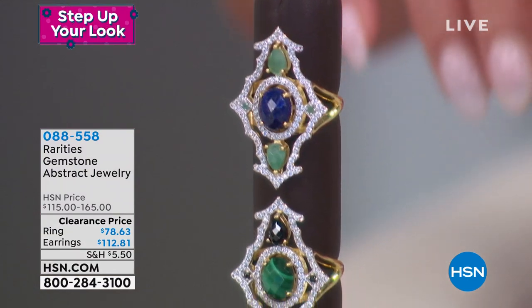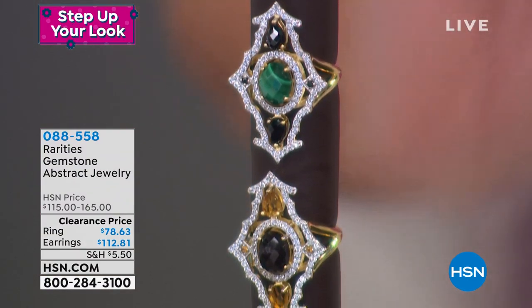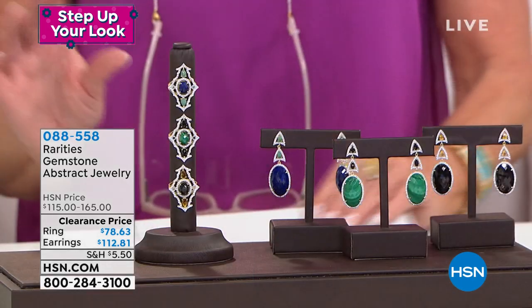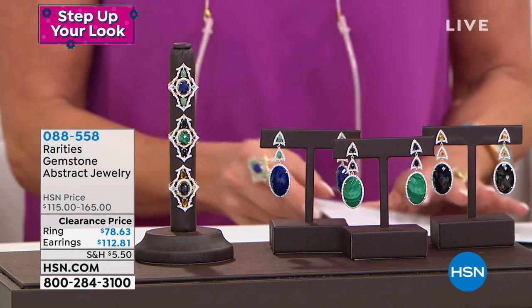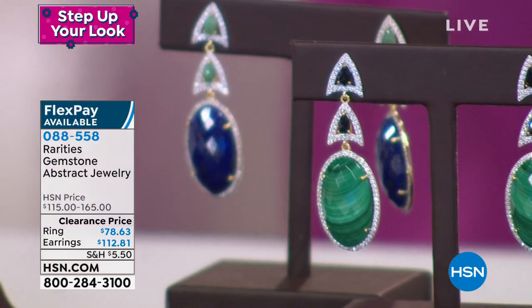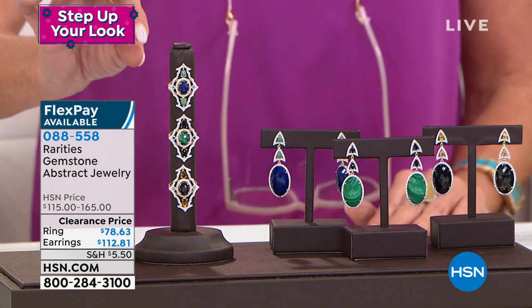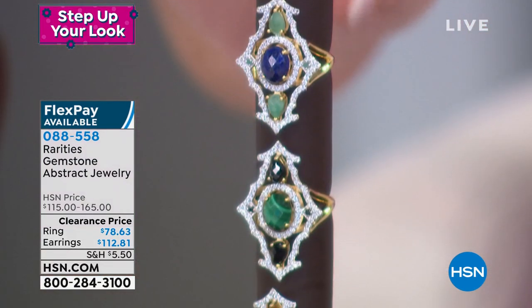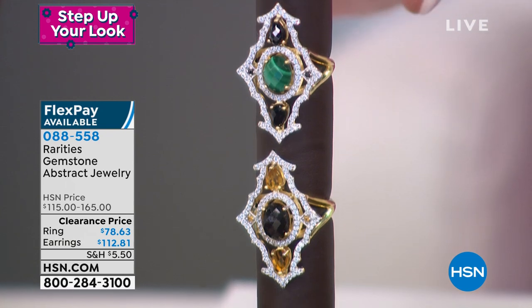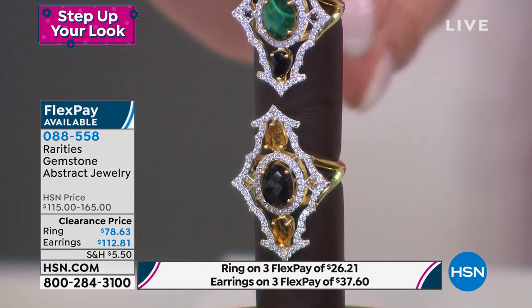Quite a few people have been asking about the ring I've been wearing on my right hand, on my index finger. It is our natural gemstone abstract ring, with matching earrings. Your choices: lapis, malachite, or — called hypersthene — a dark chocolate gemstone with cinnamon highlights in it. That is so beautiful and so rich.